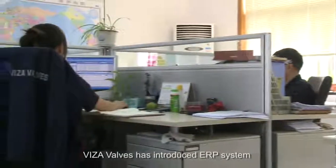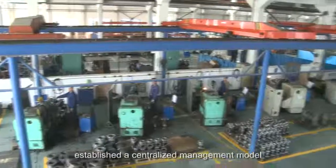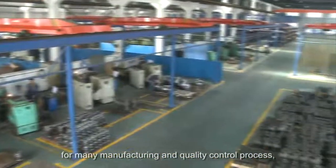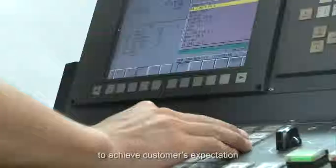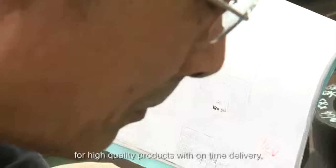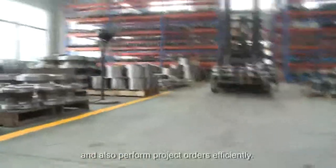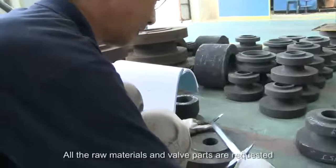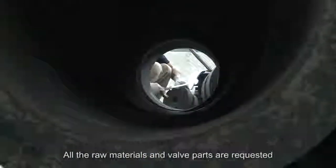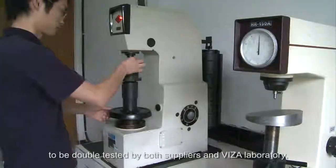Visa Valves has introduced an ERP system and total quality management system, establishing a centralized management model for both manufacturing and quality control processes — to achieve customers' expectations for high-quality products with on-time delivery and to perform project orders efficiently. All raw materials and valve parts are required to be double tested by both suppliers and the Visa laboratory, with chemical composition and mechanical properties.